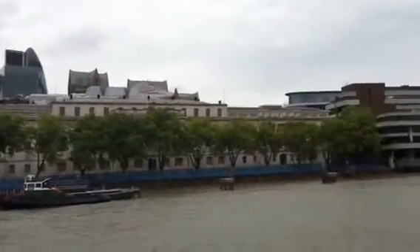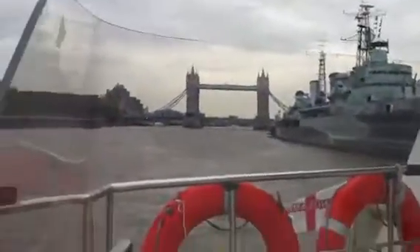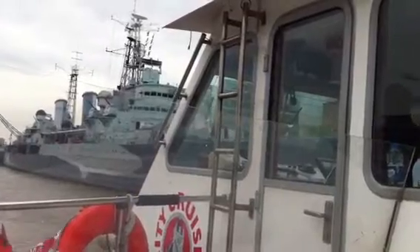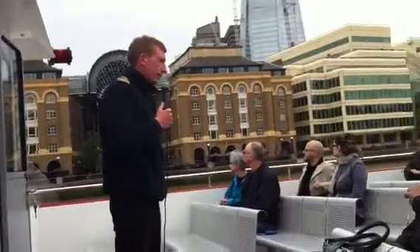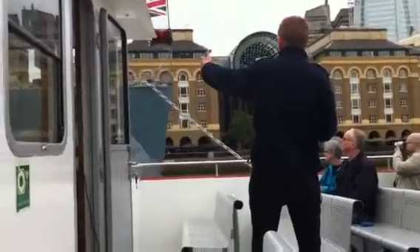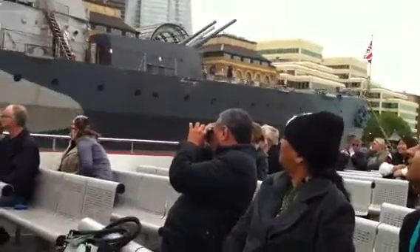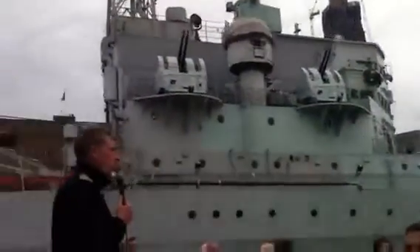Sitting just ahead of us on the right-hand side, we have London's very own warship, HMS Belfast — a Southampton-class cruiser built in the Harland and Wolff shipyard in Belfast in 1938. Incidentally, that's also where the ill-fated Titanic was constructed. Commissioned in 1939, she last fired her guns in anger during the Korean campaign. She's been permanently moored here since the 1970s as an extension to the Imperial War Museum. You can go aboard and look around her nine different decks from the engine rooms right up to the bridge. Kids under 16 go free.